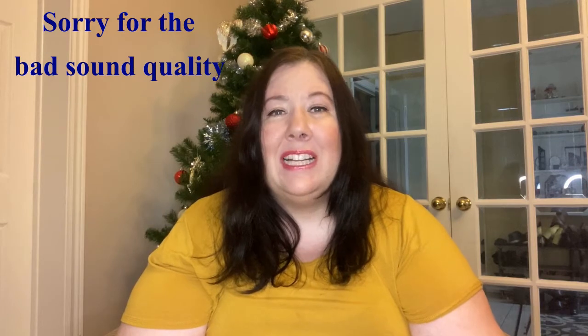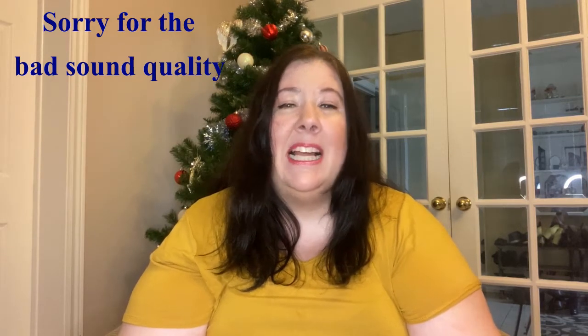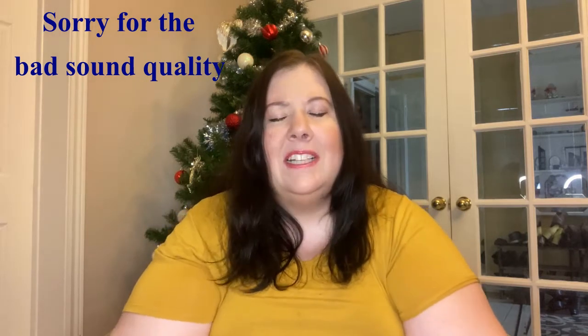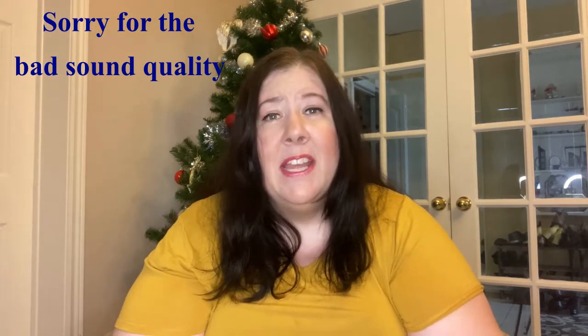Hi everyone, welcome to my channel! Today I have a Walmart clearance haul. I want to note it's not only plus size clothes — Walmart clearance is on right now for every area, so the clothes section, plus size or not, is on huge discount. It's after Christmas, after Boxing Day, and they have to get rid of inventory to bring in their spring and summer clothing.